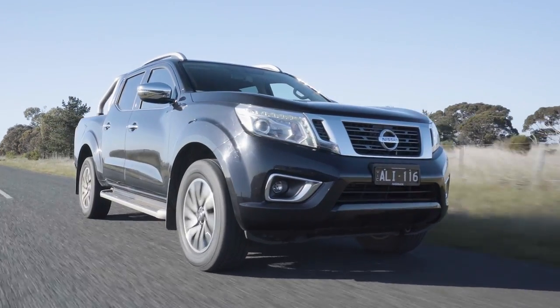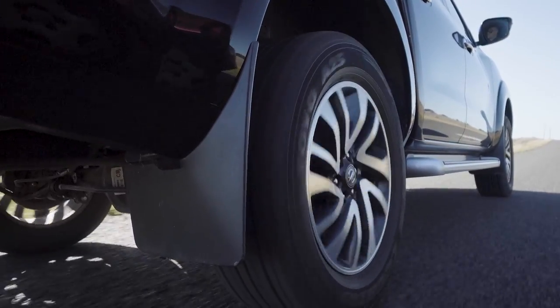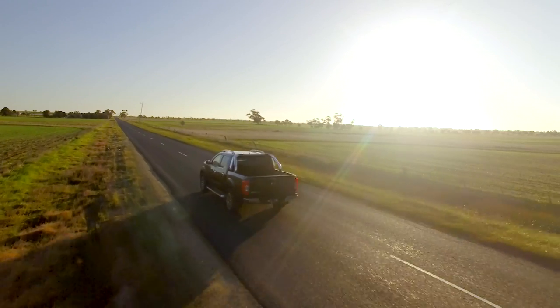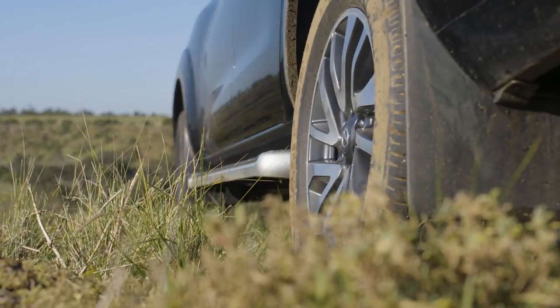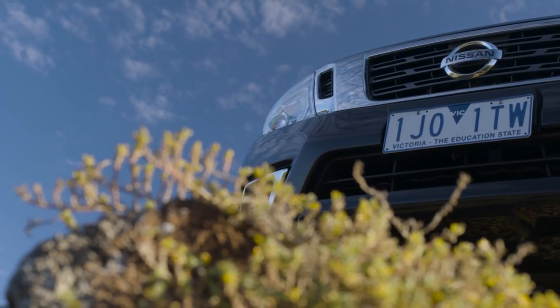Many people think they need a 4x4 to tow with, regardless of whether or not they head off-road at all. The reality is that there's almost always a 4x2 option to help you tow that'll leave you with a little bit of money in your pocket. In everyday use, you really can't tell that this vehicle isn't a 4x4. But the 4x4 is more expensive for a reason — even if you're not aiming to go rock hopping on the weekends, it does have a couple of handy features that can make your life easier.